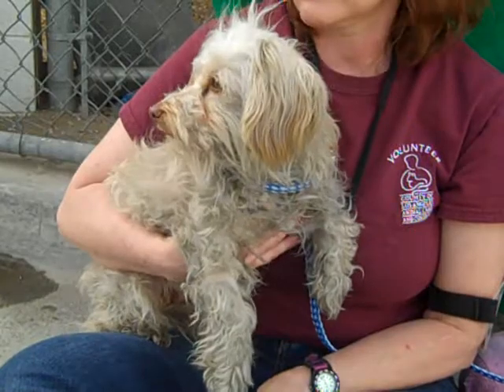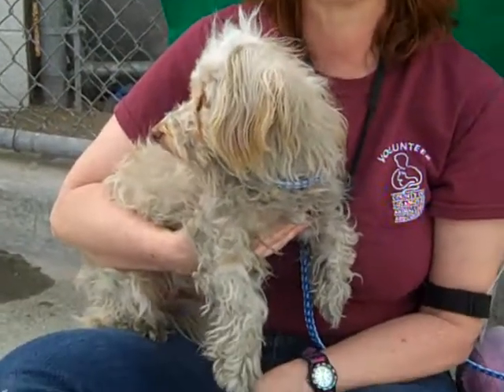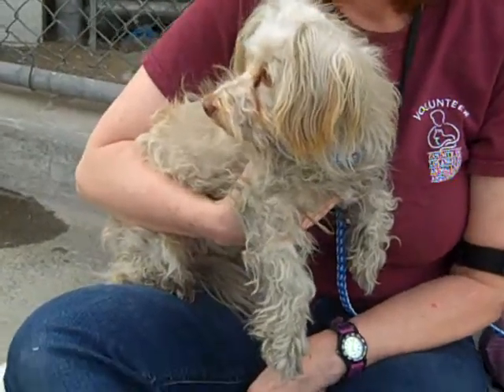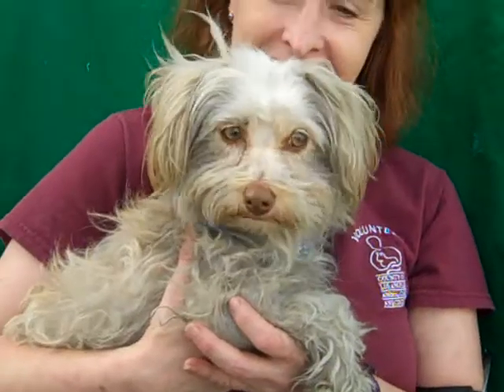She's going to be all fixed up and ready to go to her new home. She's just 11 pounds — she's a little munchkin. Come meet Celine here at the Baldwin Park Shelter. Let's see your eyes one more time, beautiful girl. She's so pretty.